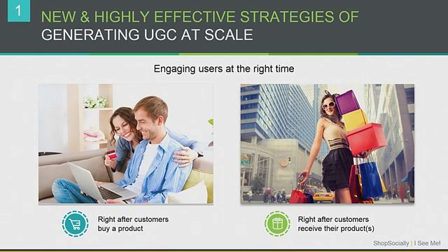We did some research to figure out what are the most exciting points in a customer's shopping journey. We found there are two points of excitement. One, right after they make a purchase — as soon as they complete the purchase, they're excited about what they've just bought. And secondly, right after they receive the product. You receive the product, open the package, and you're really excited. If you engage customers at these two points of excitement, you can get them to participate a lot more in generating content, as well as generate a lot of positive content for you.